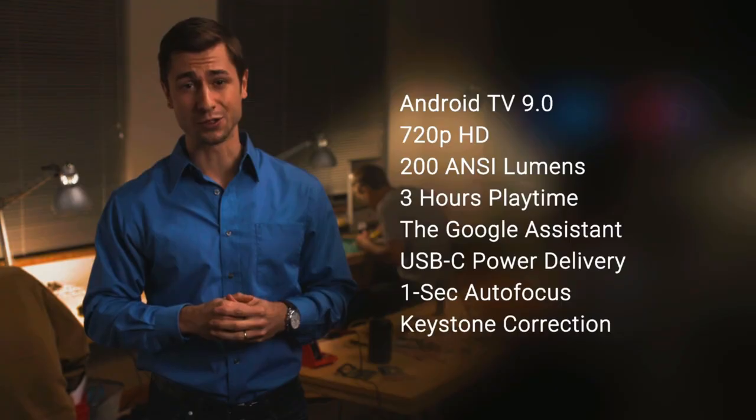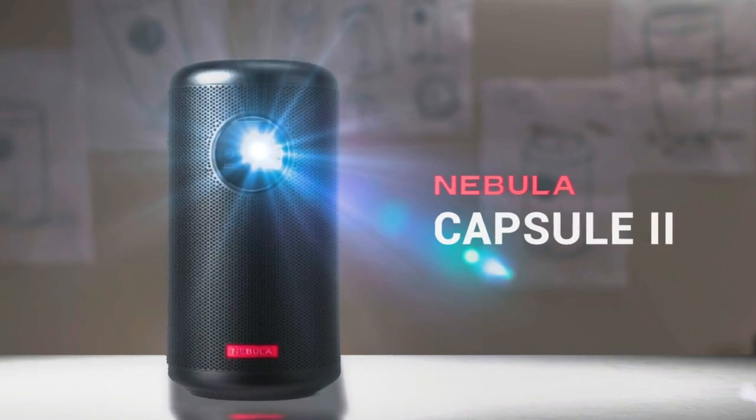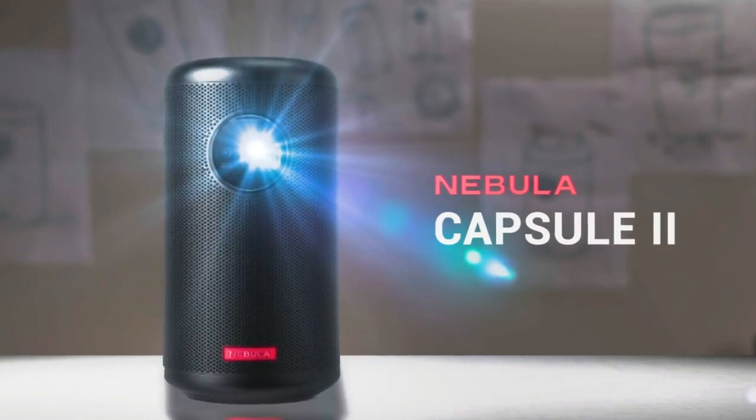It's not quite finished yet. We still got to apply the finishing touches to Capsule 2 before it's ready to share. So if you like what you're seeing and hearing, we could use your support. We promise Capsule 2 will change the way you enjoy entertainment on the go.